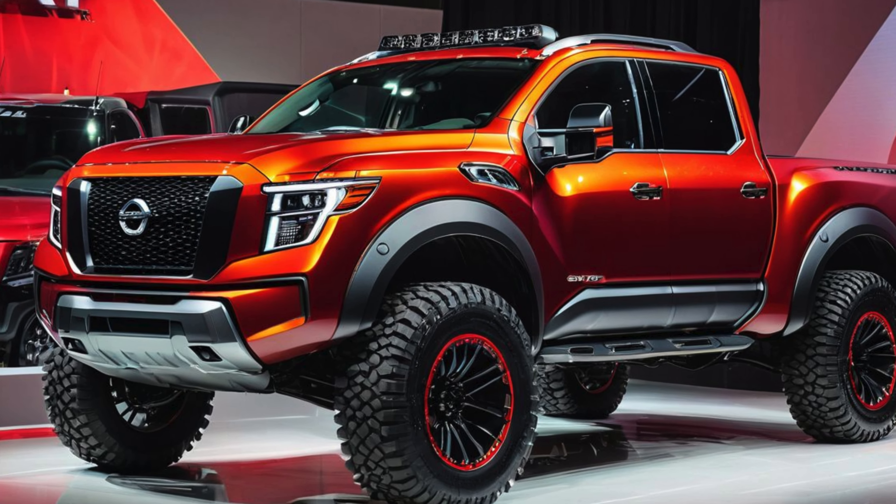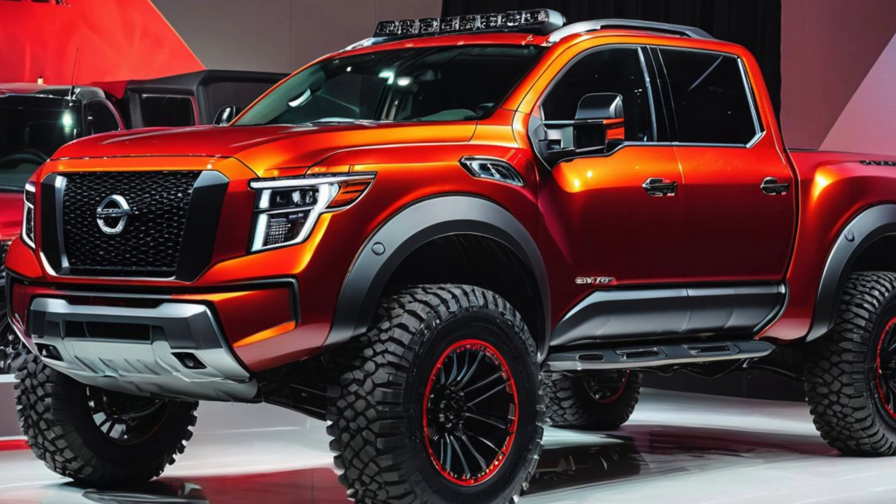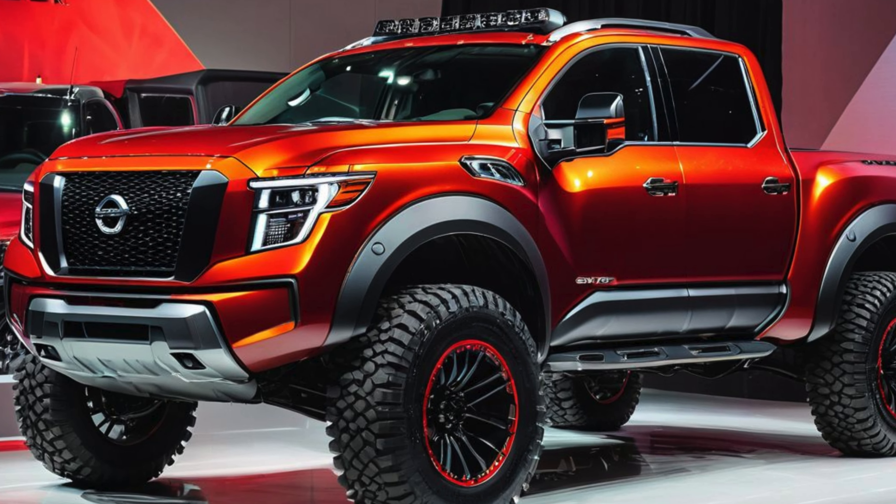Exterior design — bold and ready for the wilderness. The 2025 Titan Pro 4X features a commanding presence, with aggressive styling and functional design elements that underscore its off-road capabilities. The front end is dominated by a blacked-out grille with red Nissan badging, flanked by distinctive LED headlights that enhance visibility on dark trails. The Pro 4X's stance is further enhanced by a higher ride height, bold fender flares, and skid plates that protect the underbody from rocks and debris.